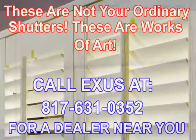To find a distributor near you, give us a call or fill out the form on our website. Our goal is to have you feeling so glad that you found Exus Shutters, and we look forward to serving you.